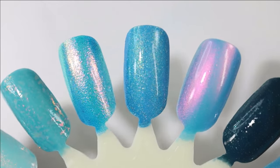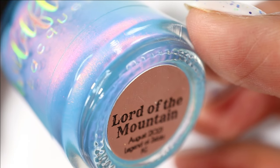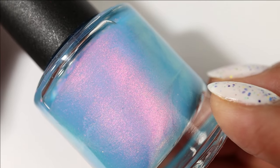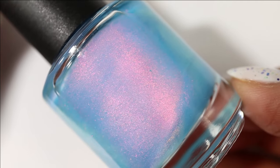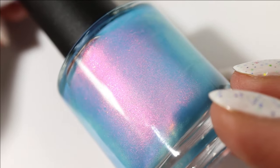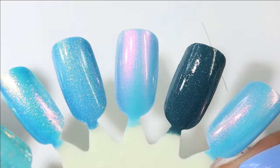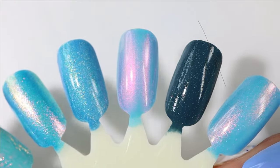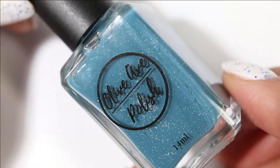Next we have one from Wildflower Lacquer — this is Lord of the Mountain. If you watched my recent haul video, you saw this one, and I got it for two dollars! It has a beautiful blue base with such glowy pink shimmer that shifts as well, but the pink is what really gets me. Here's what it looks like built up and the shimmer is really fine and just so glowy.